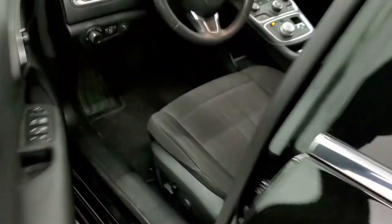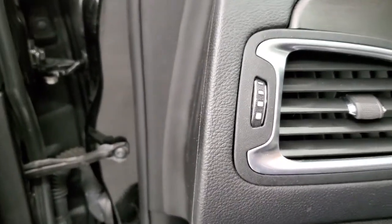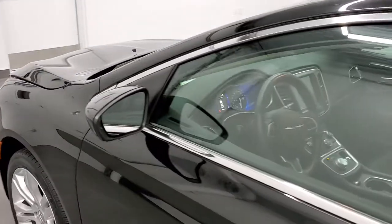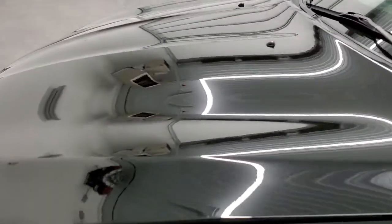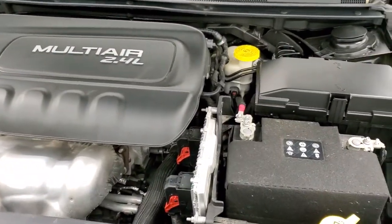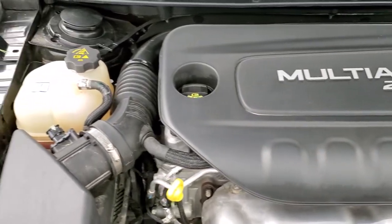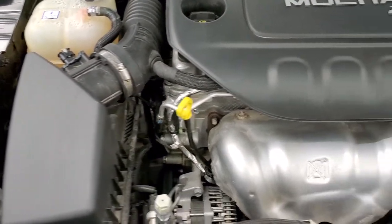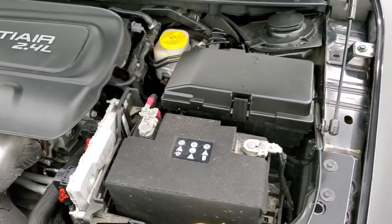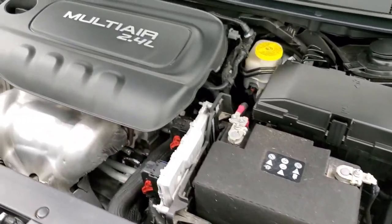We'll start it up and take a quick look under the hood. I would personally like to thank you for checking out the video today, and hopefully from this HD video you will have been able to tell just how clean this car is all the way around, inside and out. Under the hood we have the 2.4 liter multi-air motor. The engine bay is very clean, it runs very smooth. This car has been fully safetied and inspected by our service shop, has a fresh oil and filter change, all fluids have been checked and topped off, and this car is 100% ready to go.